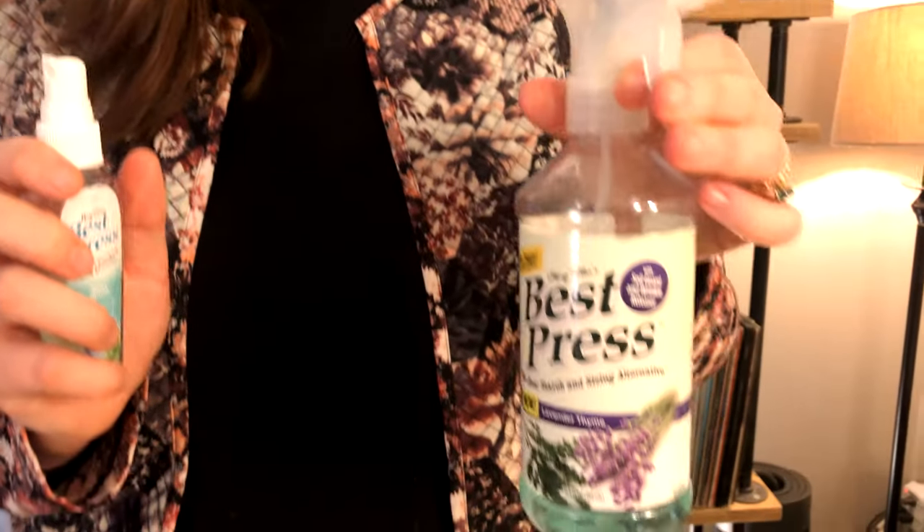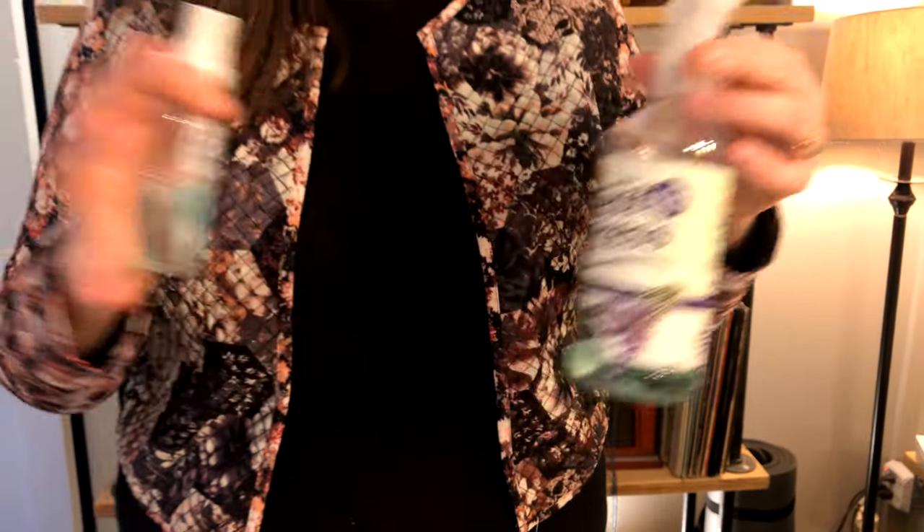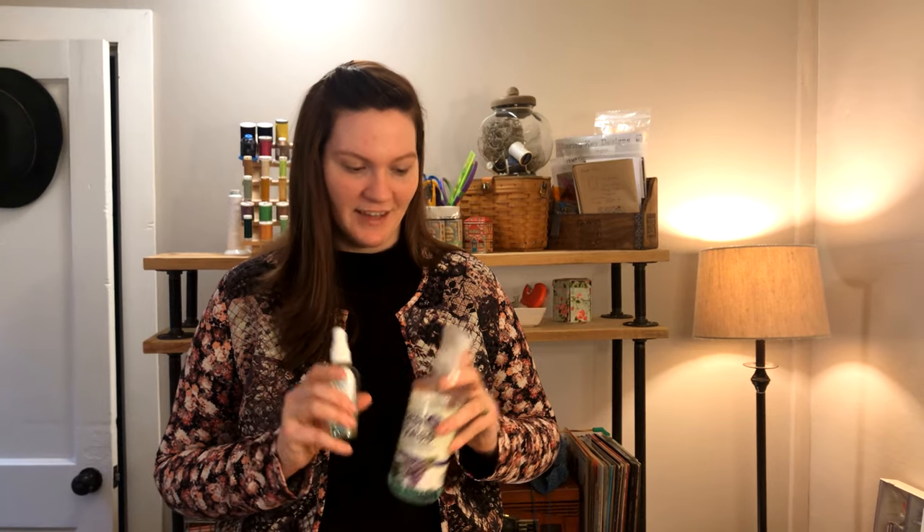I also use Best Press and I keep two types of it. This squirt bottle is great for doing yardage and spraying large areas. Then I have my spritz bottle, which is good for smaller blocks — I'm not wasting spray on my whole surface and I can contain it to the project I'm working on, getting an even finer mist. Stay tuned — we're going to do a video shortly on the difference between Acorn Pressing Solution, Best Press, and Flatter Spray.